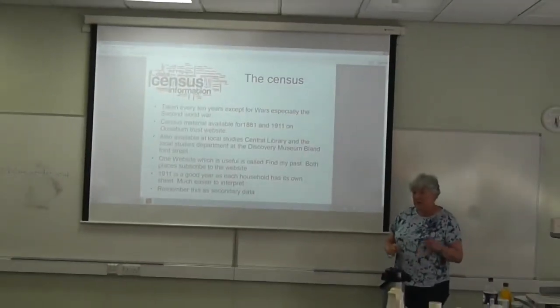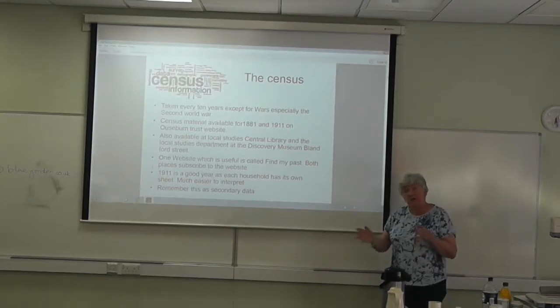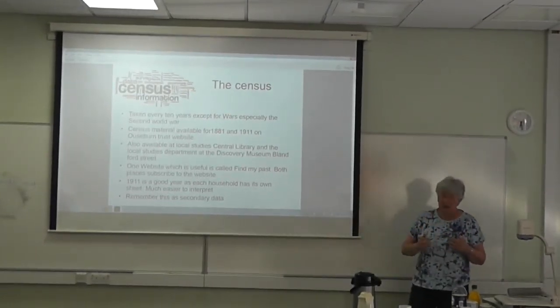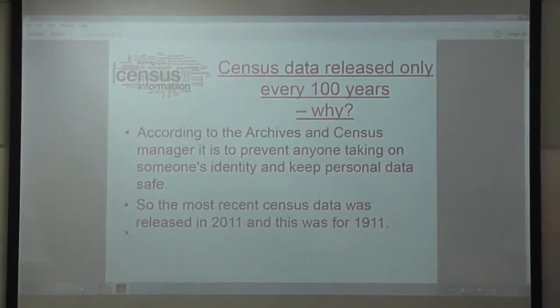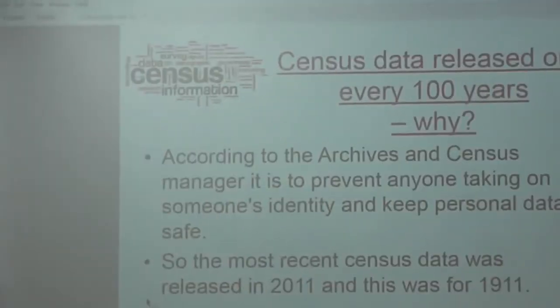1911 was the best year I found because each household had its own sheet. Now remember, this is secondary data. When you're doing your fieldwork or coursework, you have to have a balance between secondary and primary — so are you going to use this to form a basis for your primary data collection? However, it's only released every hundred years, so when you're looking for up-to-date census information, 1911 is the best you're going to get.